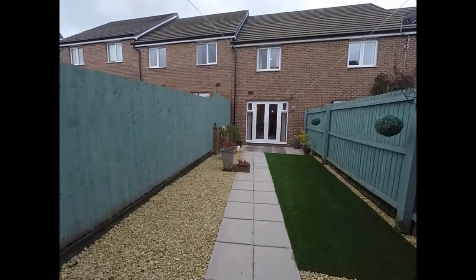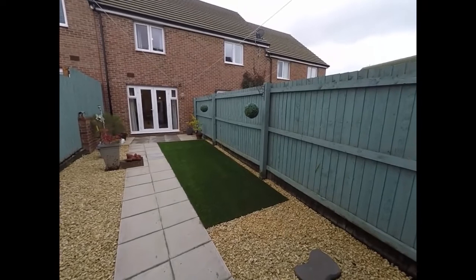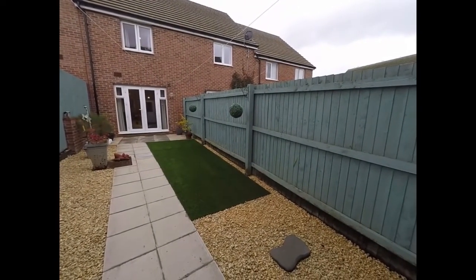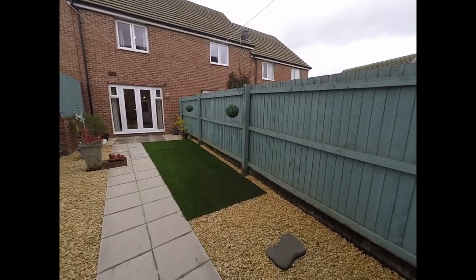And that concludes our video tour of this property. If you would like to book a viewing, please contact a member of the Pinkmove team and we would be happy to arrange that for you. Thank you for watching.